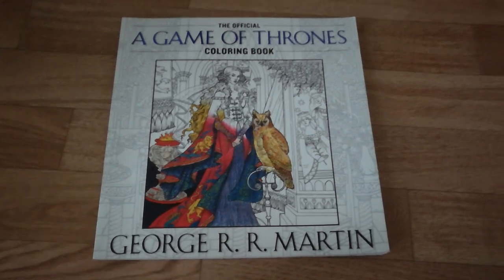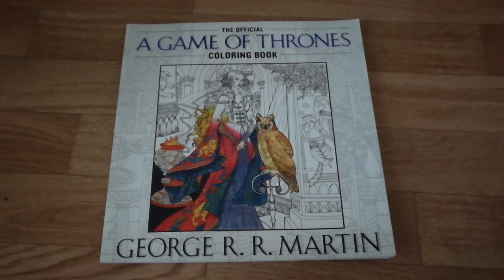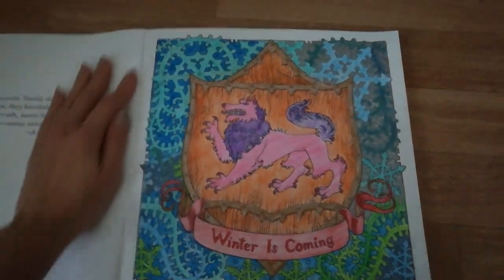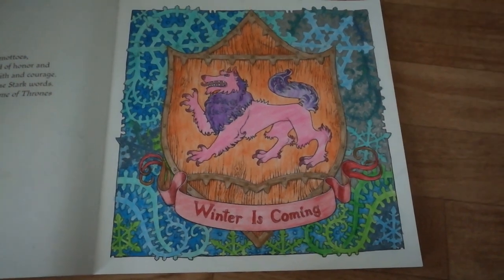I'm gonna show you my progress in adult coloring of the Game of Thrones coloring book. I did a few pages. Here's this dark one and the wolf is pink.